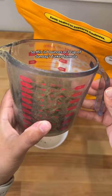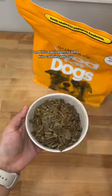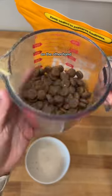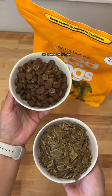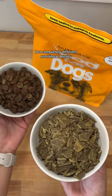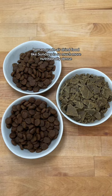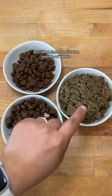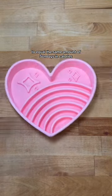This is eight ounces or one cup of Sunday's turkey formula, and it is equivalent to 640 kilocalories per cup. On the other hand, eight ounces of this kibble is only 388 kilocalories. Same volume, but completely different nutritional densities. Human grade air dried food like Sunday's is so much more nutritionally dense — you need almost twice the volume of kibble to equal the same amount of Sunday's in calories.